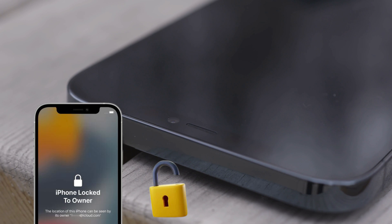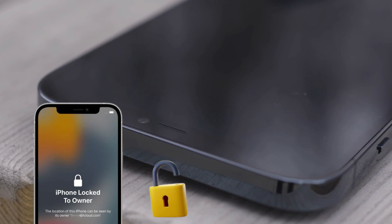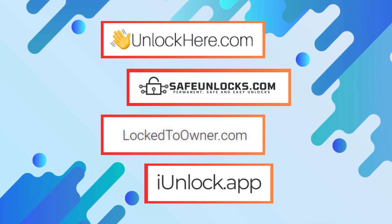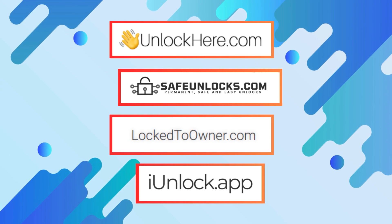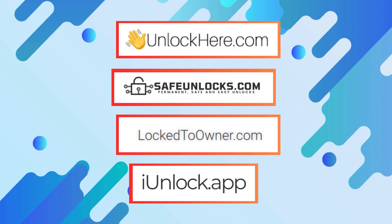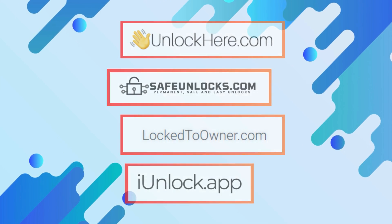When you're dealing with an iPhone that's locked to its owner, you've got a few solid options to consider: Unlock Here's AI-powered unlocking web app, Safe Unlocks, Lock to Owner, and iUnlock app. Each of these offers a unique approach to tackling the iCloud unlock issue.